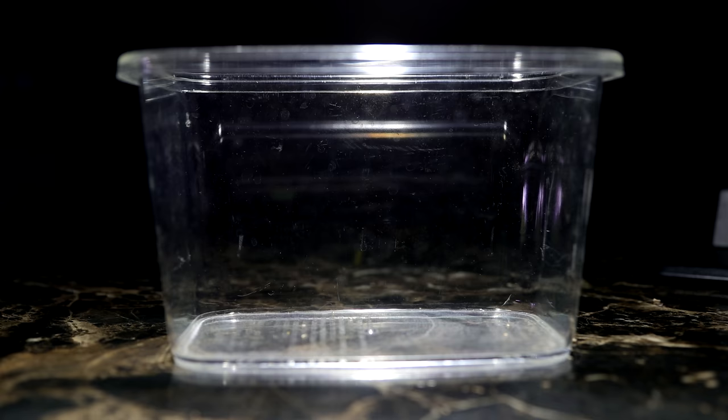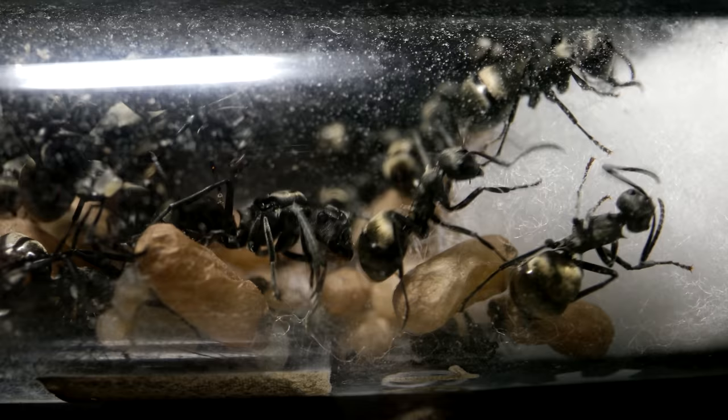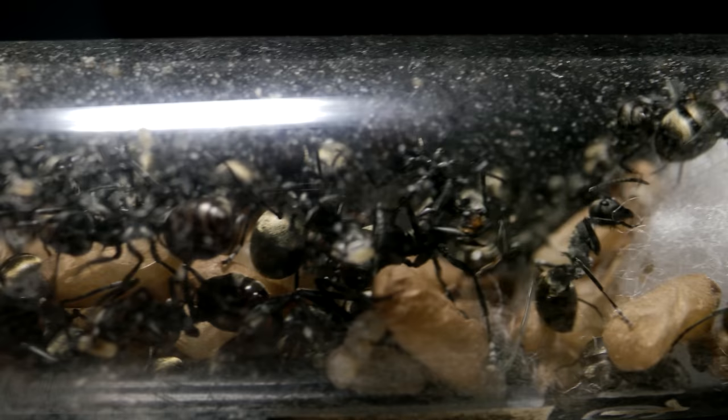AC Family, behold! An empty plastic critter crawler. This will be the colony's temporary quarantine facility over the next few days while I observe the ants and try to learn more about them. Being unidentified, I pretty much know little about them.